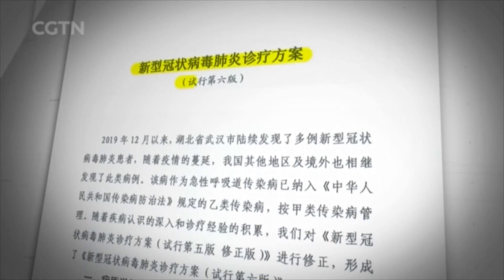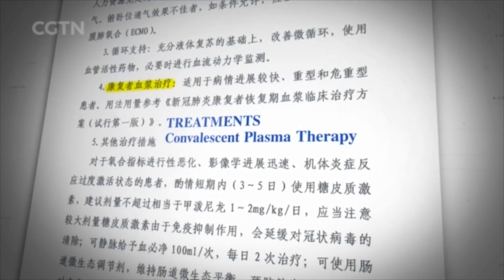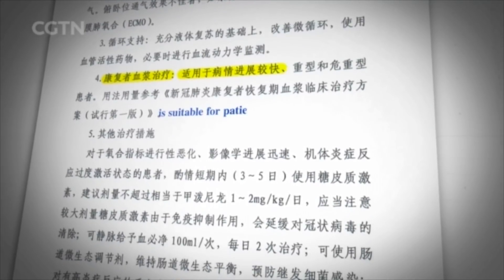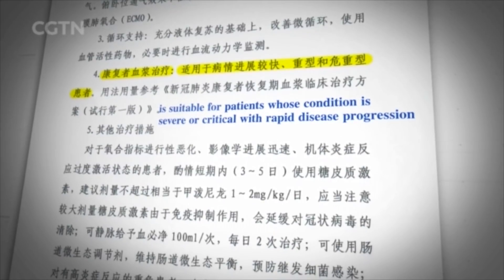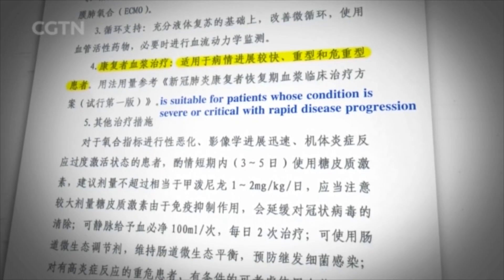In the latest edition of Chinese authorities' treatment guidelines, blood plasma from recovered patients has been included. But that doesn't mean it's risk-free. So this is only for an emergency situation. The plan stresses that people should only be given plasma if they are critically ill.